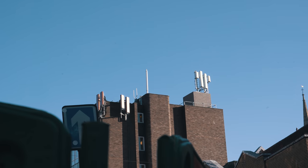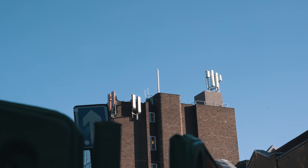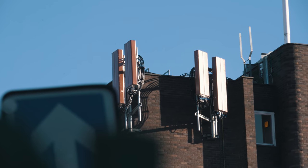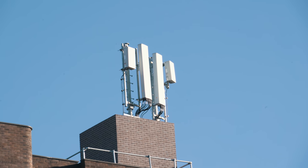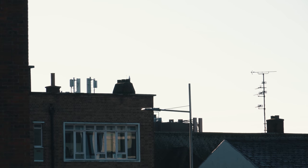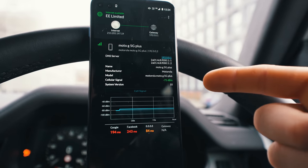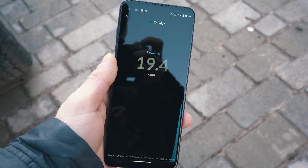I drove around Lincoln with a signal meter out on my phone until I had a really strong signal to a 5G antenna. I got this really strong signal, pulled over, and realised that the antenna was right in front of me. There's quite a lot going on up on top of this building. I think the antennas we are connected to are these ones. I didn't run any tests right near the antenna as that would be a little bit unfair, so I drove about 200 metres down the block where I still had complete line of sight and started my tests.